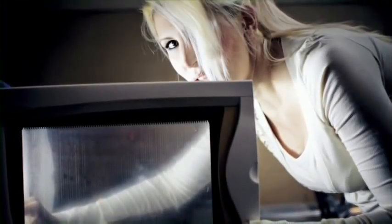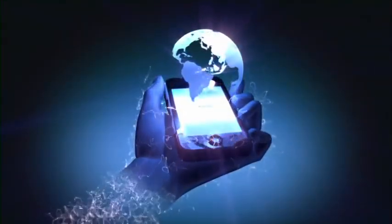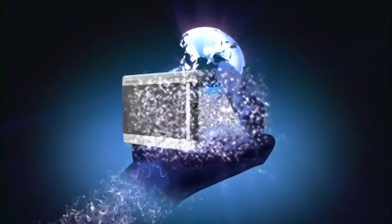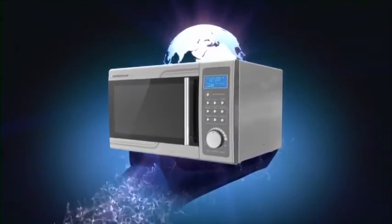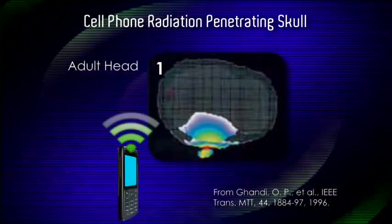Would you place your head inside a microwave oven? Of course not! Well, did you know that cell phones emit microwave radiation? And we place these next to our heads every day. But does this radiation travel through your head and increase your chances of exposure?